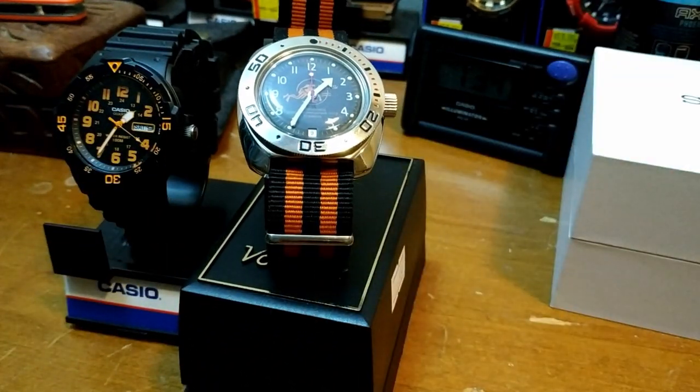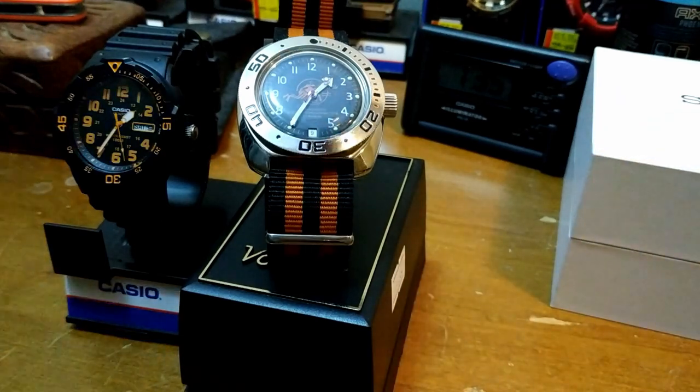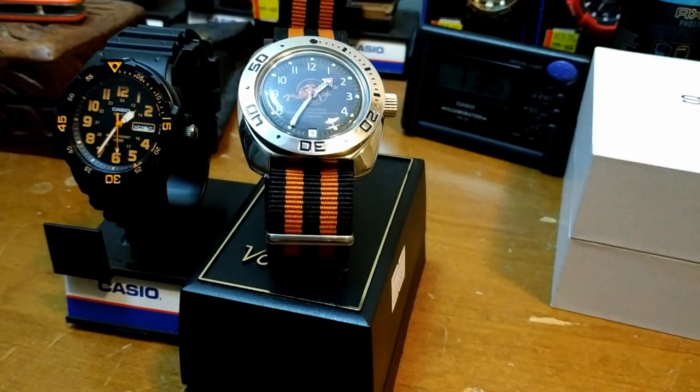It comes in multiple color variations and again for about $25 US it's actually pretty highly rated on Amazon. The Vostok Amphibion is about $100 US. I did change the strap on it, so you can probably find it for a little bit less — I put a $10 strap on it.